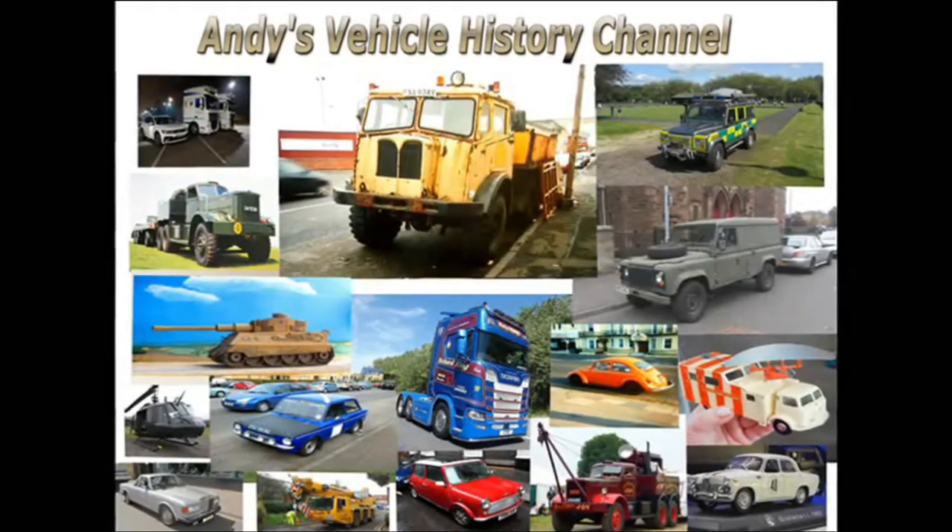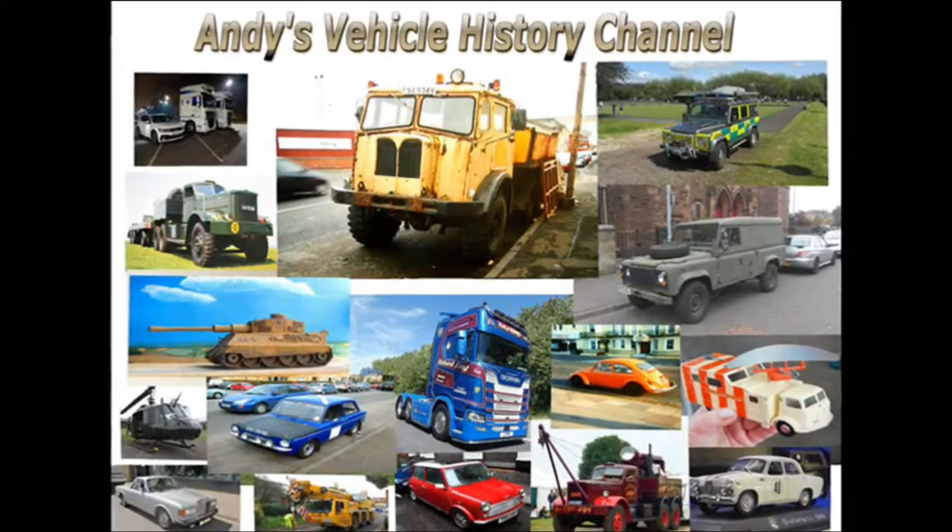The Birch Gun of 1925 — the British Army's first self-propelled gun.